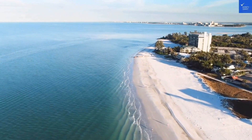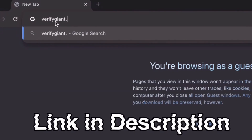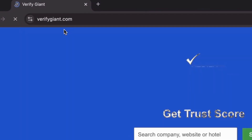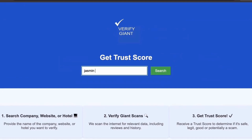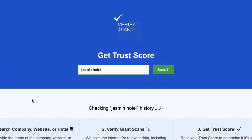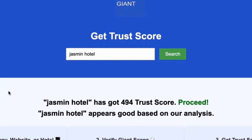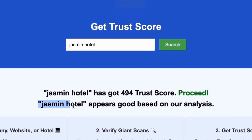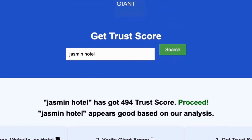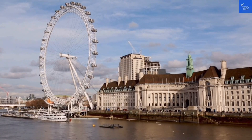Before we dive deeper, don't forget to visit our website at VerifyGiant.com — the link is in the description below. Head over to our site, click on the search bar, and enter the name of a company, website, or hotel you're curious about. Our powerful tool will analyze a wealth of information, including customer reviews, founder credentials, and consumer reports to generate a trust score for you. Best of all, this service is completely free. With VerifyGiant, you'll quickly discover whether a hotel, business, or website is trustworthy, questionable, or potentially a scam. Join the thousands of satisfied users we help every day in avoiding scams and making informed decisions.